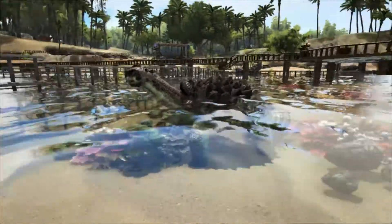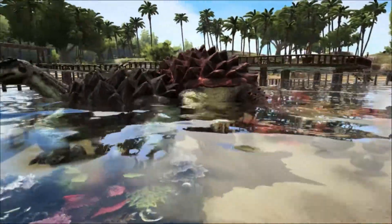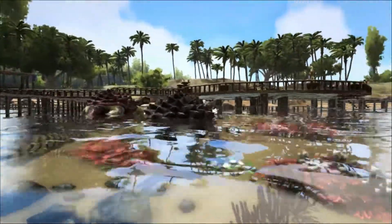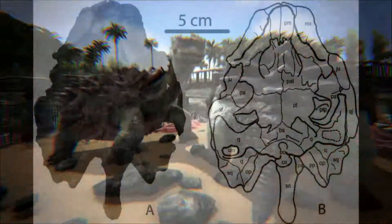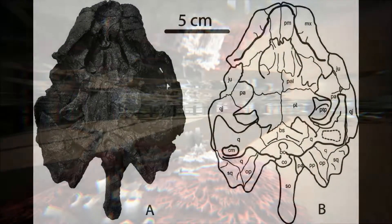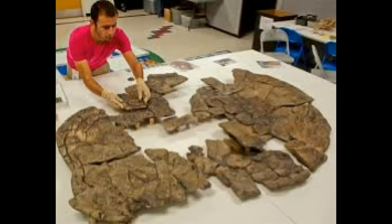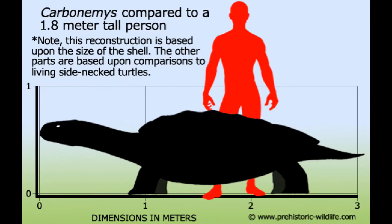Carbonemys dated from around 60 million years ago, around 5 million years after the disappearance of the dinosaurs in the KT extinction event. The discovery includes a complete skull measuring 24 centimetres, roughly the same size as a regulation NFL football, and a partial shell measuring 172 centimetres, or about 5'7", making Carbonemys about the same size as a smart car. It would have weighed around a thousand pounds, that's a little over 450 kilos.